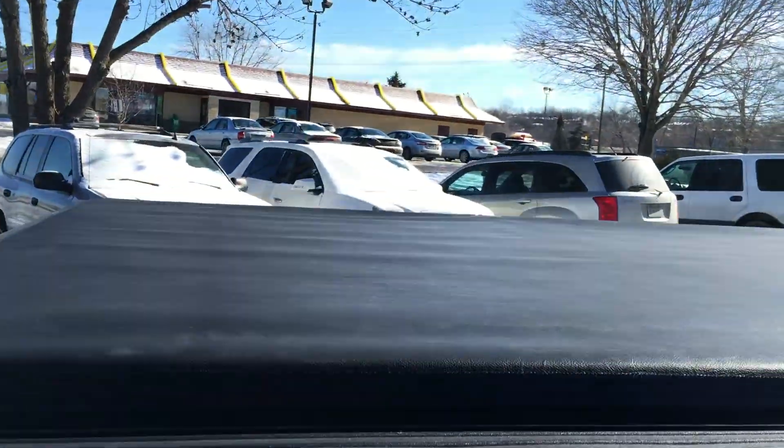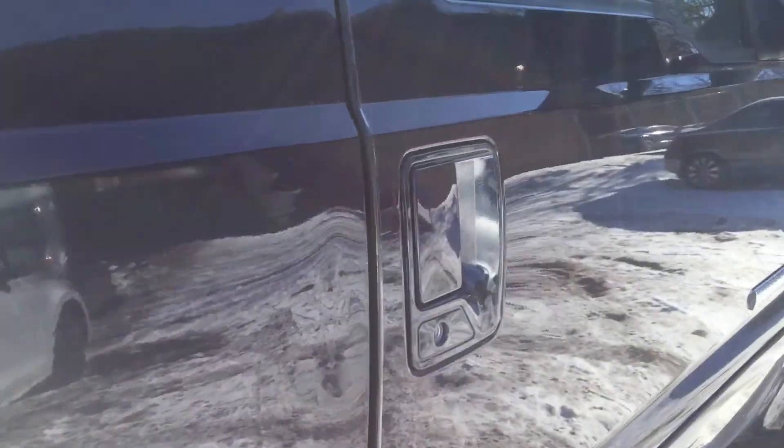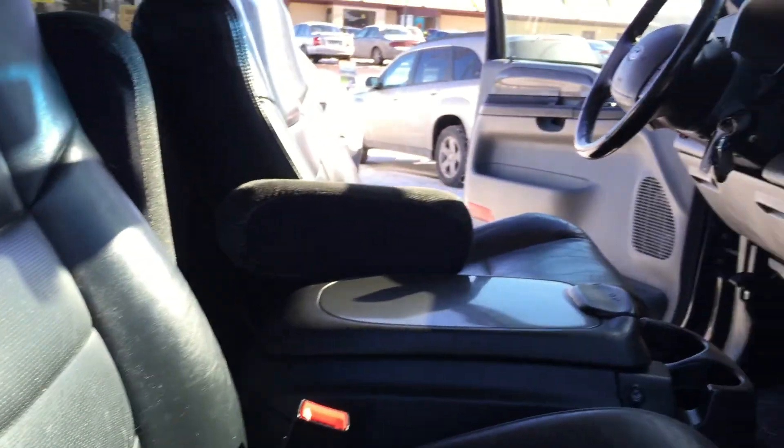It has an aftermarket exhaust system, a tunnel cover, painted-to-match door handles, power seats. Let's take you guys into the front for a test drive.